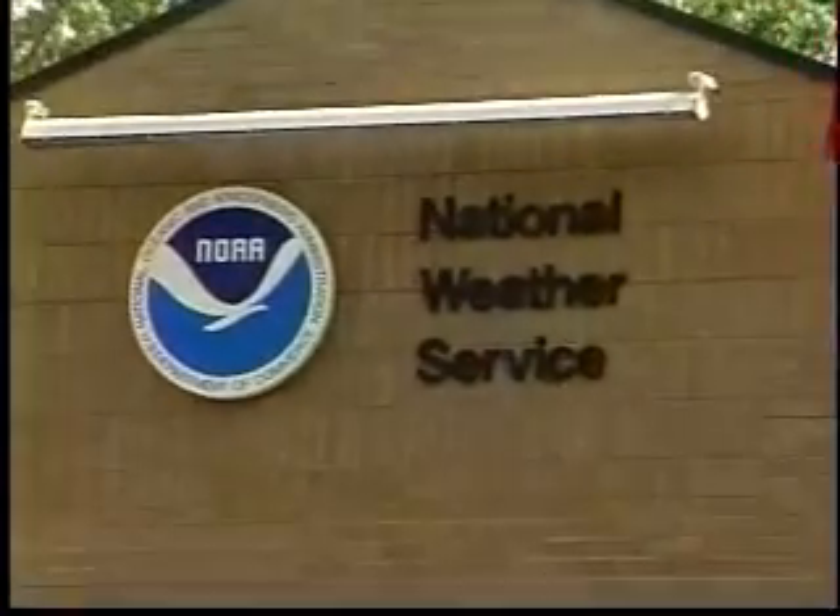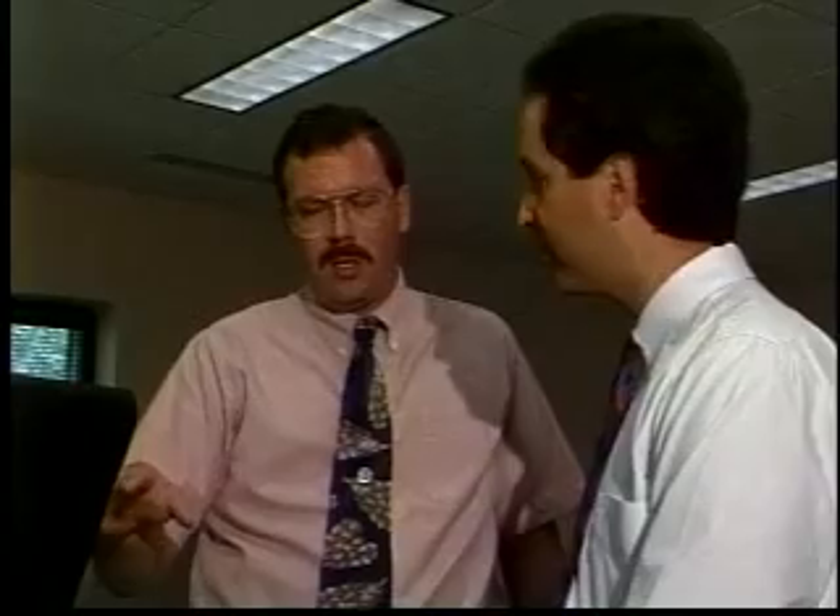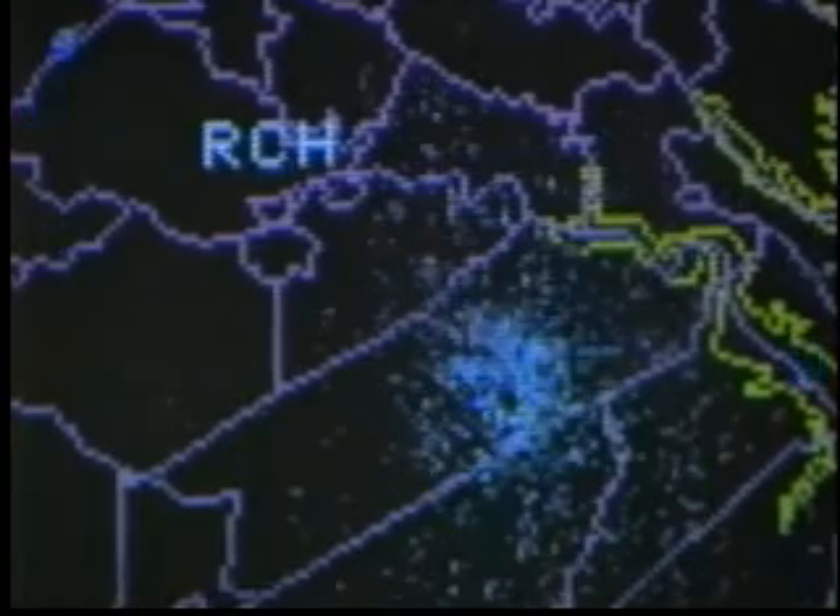The Doppler radar here in Wakefield, Virginia, is part of a brand new network of Dopplers being put in all across the country. Bill Samler, National Weather Service meteorologist, says that there are two big advantages.